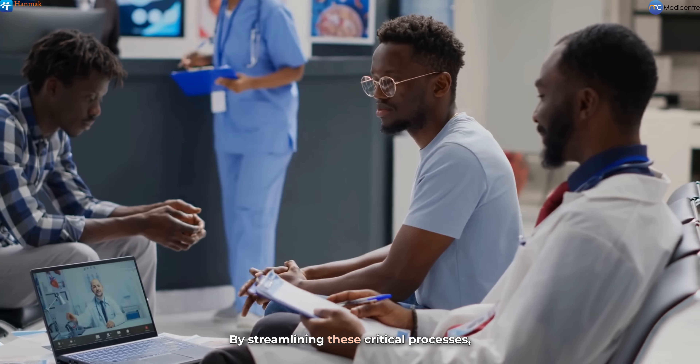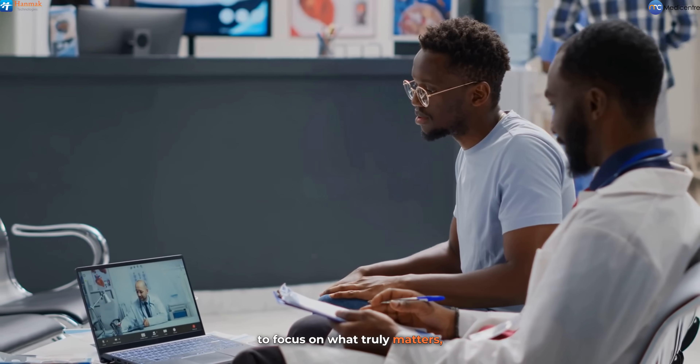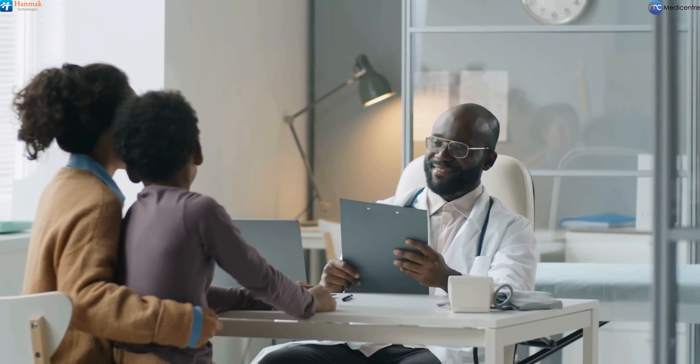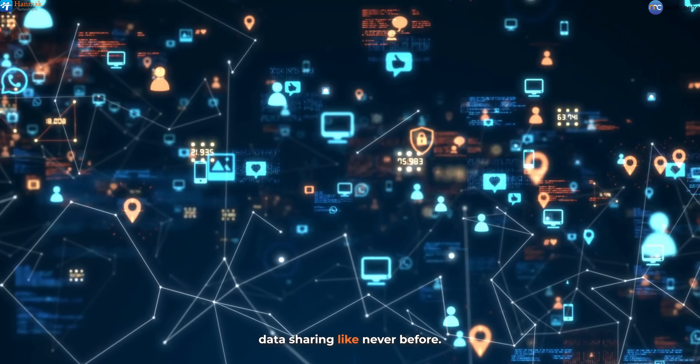By streamlining these critical processes, we empower healthcare professionals to focus on what truly matters, which is delivering high quality care to their patients. These powerful tools not only enhance communication, but also facilitate data sharing like never before.